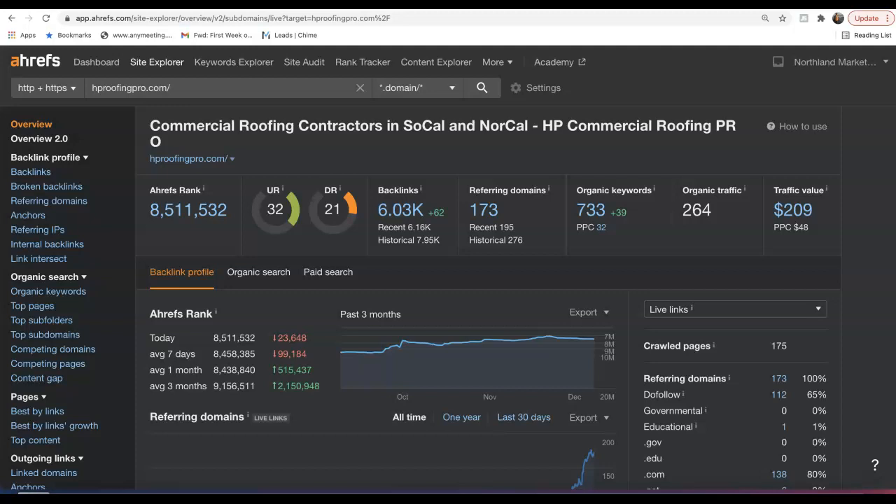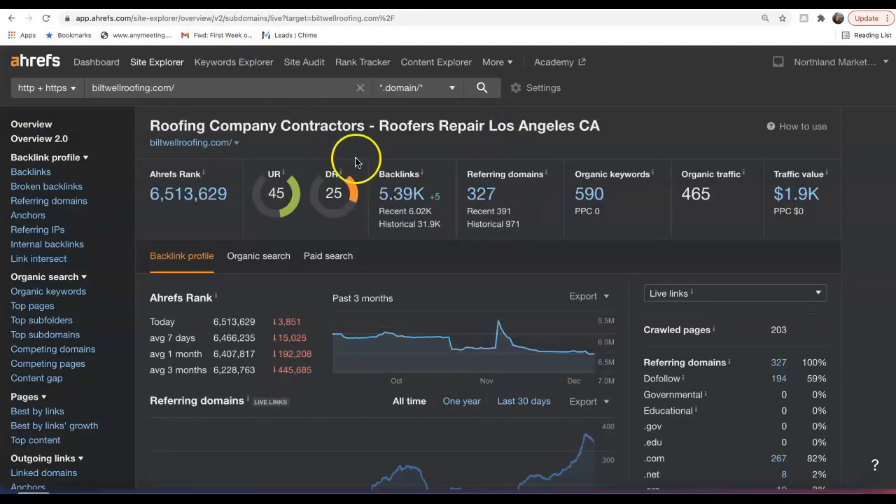We also have a tool to see how we're stacked up against our competition here. If we plug in your information, we can see you had 173 referring domains, over 6,000 backlinks, being found for over 700 keywords, bringing about 260 organic visitors to your site every single month.